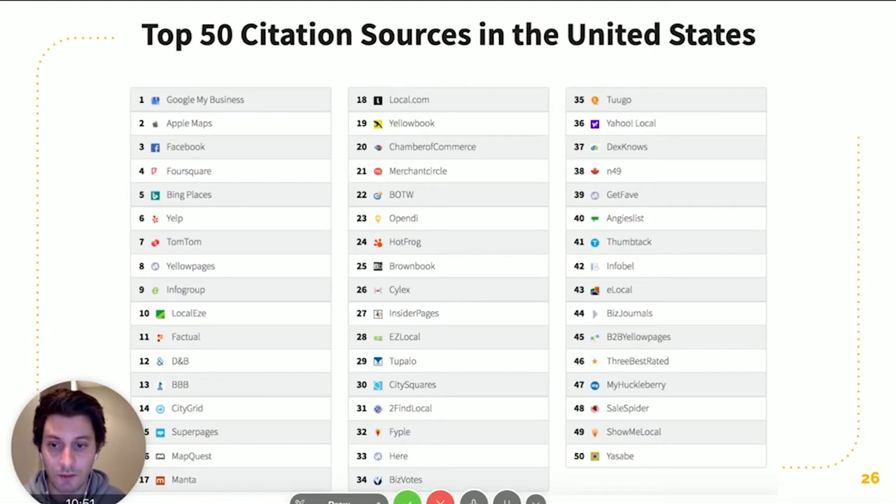There are literally hundreds of these citations where you can create profiles and list your business. The top 50 to 100 are usually pretty good to increase your rank without getting too crazy. I'm going to include a list of the top 50 I've found as a freebie, so make sure you download it — it'll give you a really good head start. They do take time because some may have auto-generated profiles you'll need to claim and update.